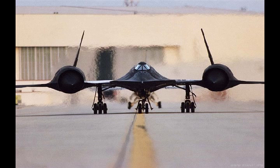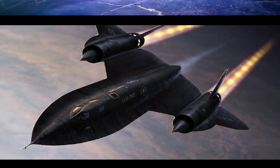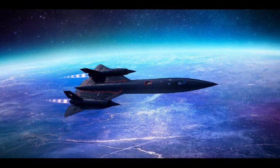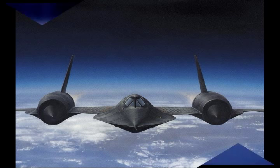SR-71 Blackbird. The Lockheed SR-71 Blackbird is a long-range, Mach 3-plus strategic reconnaissance aircraft that was operated by the United States Air Force. It was developed as a black project from the Lockheed A-12 reconnaissance aircraft in the 1960s by Lockheed and its Skunk Works Division. American aerospace engineer Clarence Kelly Johnson was responsible for many of the design's innovative concepts.